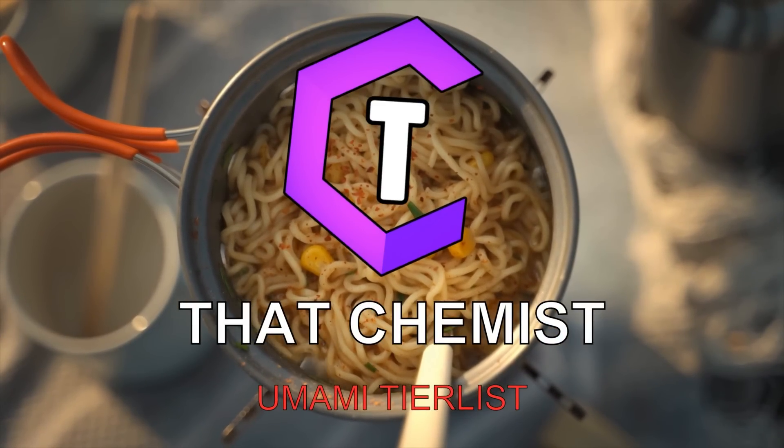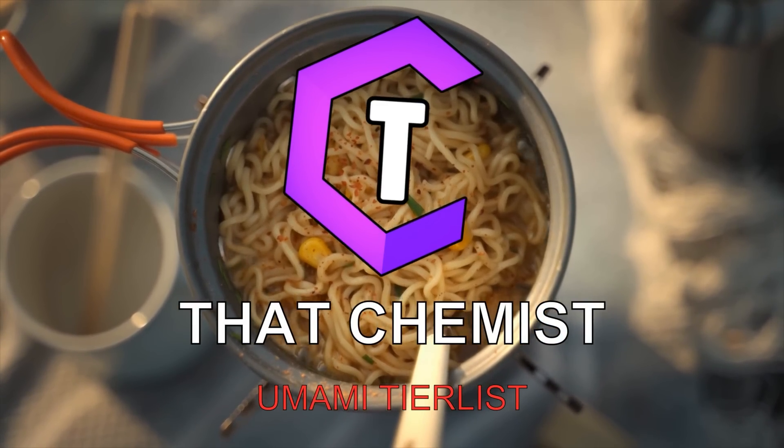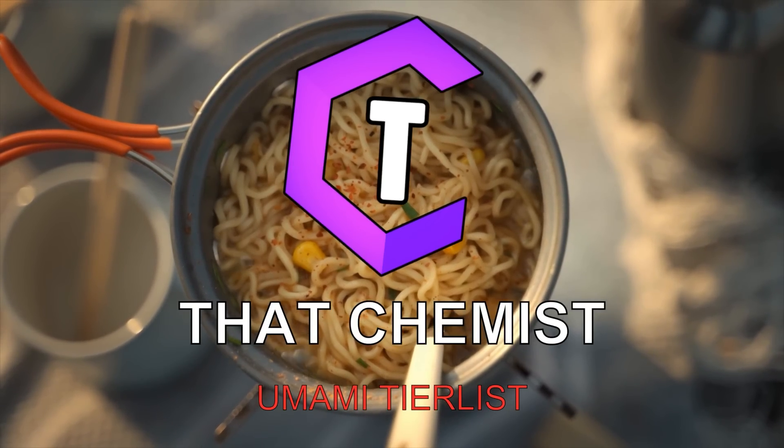Welcome back, I'm ThatChemist. In today's video, we're going to be discussing umami chemicals and deciding which umami chemical is the true king of flavor.